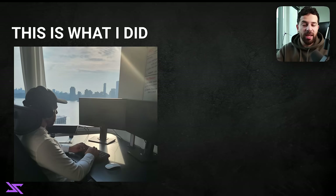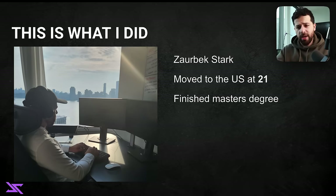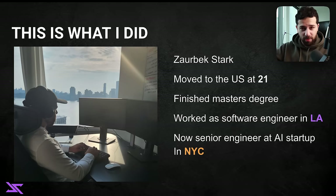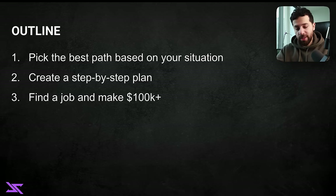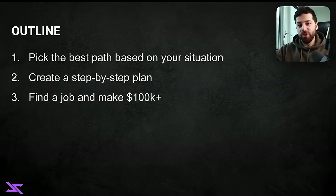How do I know this? This is exactly what I did. I moved to the US when I was 21 years old and I've been here six years already. I first did a master's degree at UCLA, then I found a job as a software engineer in LA, then I moved to New York and found a job as a senior software engineer. In this video I'm going to give you a step-by-step plan: first, find the best path to get a ticket to the US based on your situation, then make a plan to make it happen, and then see how you can get a six-figure job once you're inside the US.